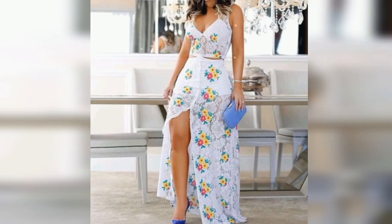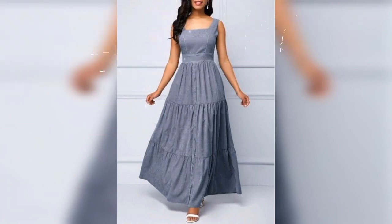My next video is about new trend summer frock design ideas for girls, so stay tuned with the channel.